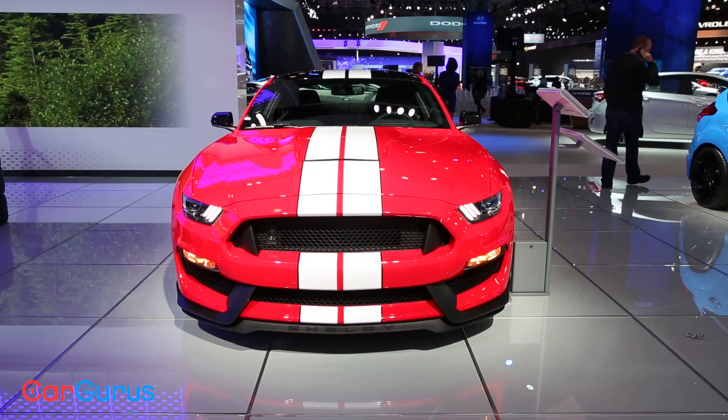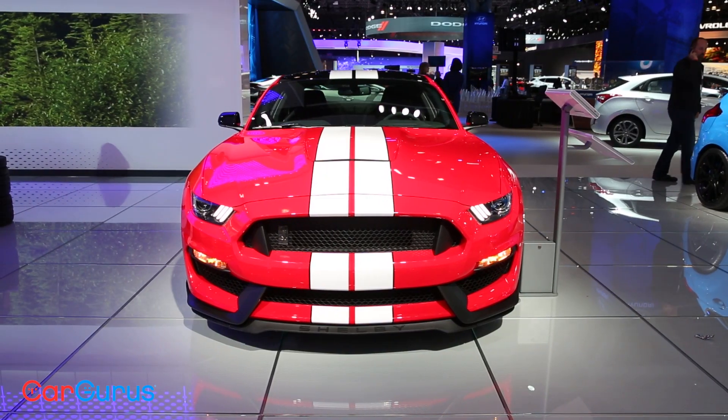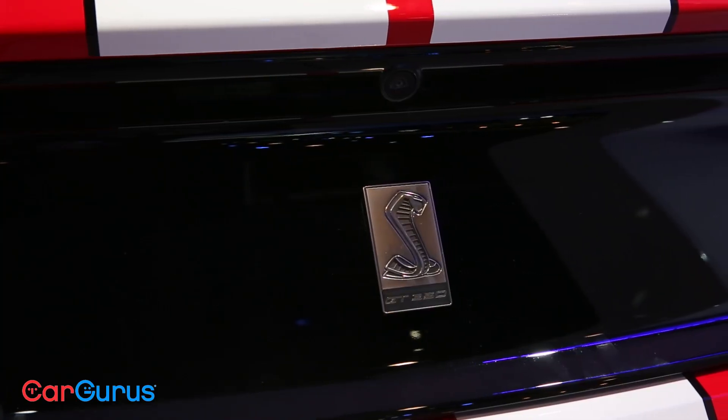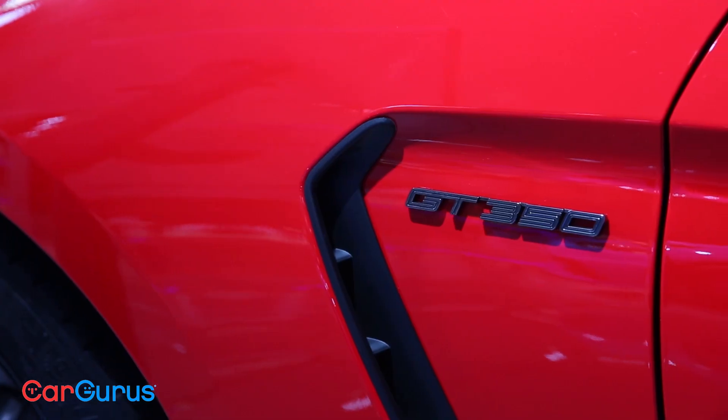Although the Ford GT is getting the lion's share of attention these days, thanks to its heroics over in France, the Ford supercar for the average Joe is still the Shelby GT350.